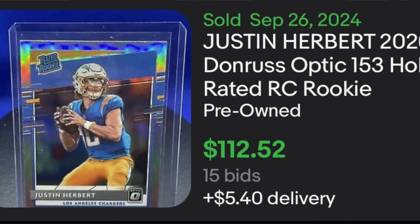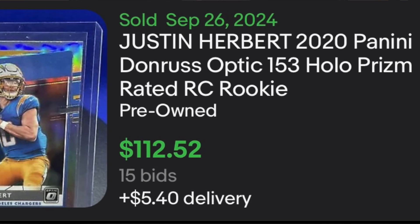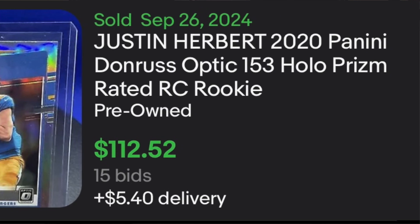Let's jump right into today's video — the Justin Herbert Optic Holo. I'm going to throw up some examples here, but this is my card from back on September 26th. I had one of these cards, it was raw. I sold it on eBay for $112.52 — I did an auction, started it at $0.99, and that is the price it sold for. Since then, these cards have absolutely plummeted and it's crazy.